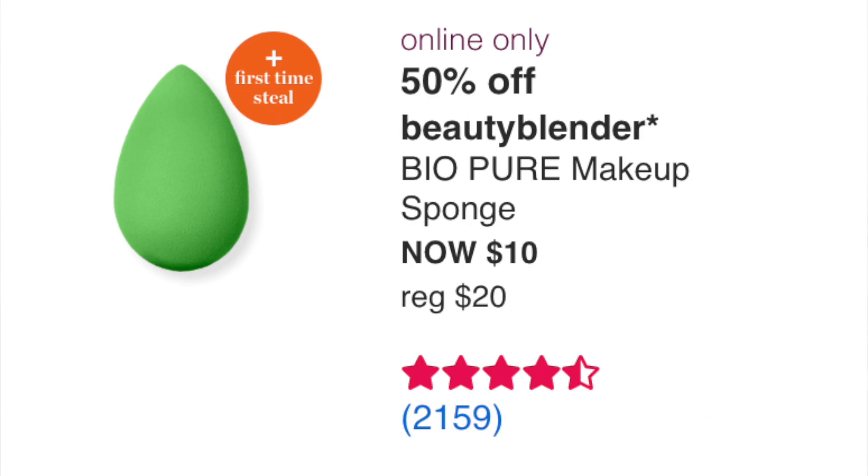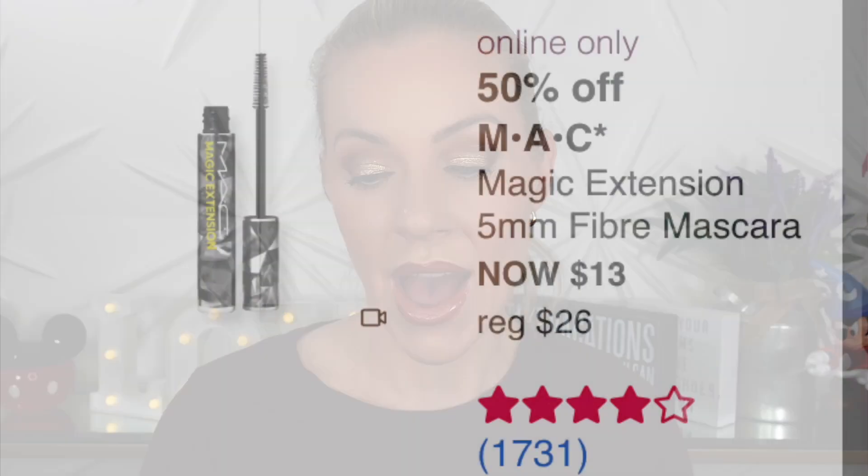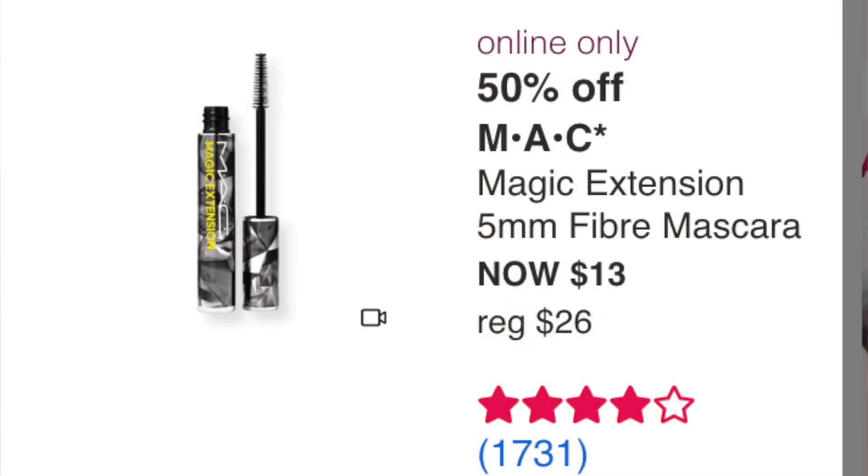Monday September 5th (Labor Day): online only 50% off BeautyBlender Bio Pure Makeup Sponge at $10. I love BeautyBlenders — I've tried others but I just love these. Great price if you need one, but I don't need any right now. Also online only: the MAC Magic Extension 5mm Fiber Mascara at $13 — never tried it, four stars (not great for a mascara). If you like fiber mascaras maybe, but it's a pass for me.